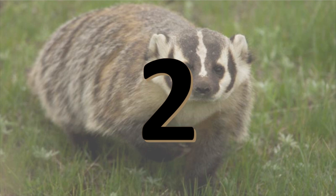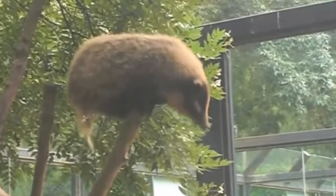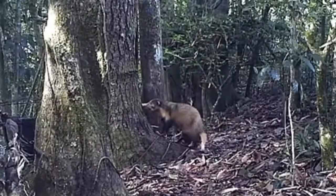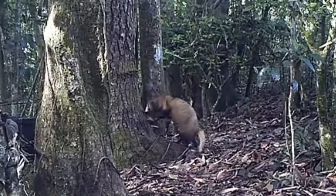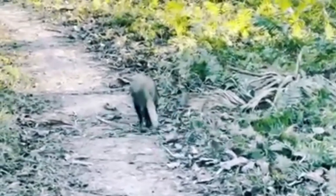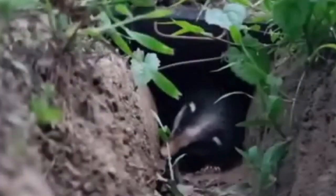Number 2: The Greater Hog Badger is a very large terrestrial mustelid native to Southeast Asia. It can be 3.4 feet long with an 11-inch tail and weighs 15 to 31 pounds. Its appearance generally resembles the badger, but with a pig-like snout and larger claws on the front feet. Its tail has long white hairs and its front feet have white claws. The hog badger is active by day and not very wary of humans. It is omnivorous and its diet consists of fruits, roots, and small animals. It has a lifespan of 14 years.